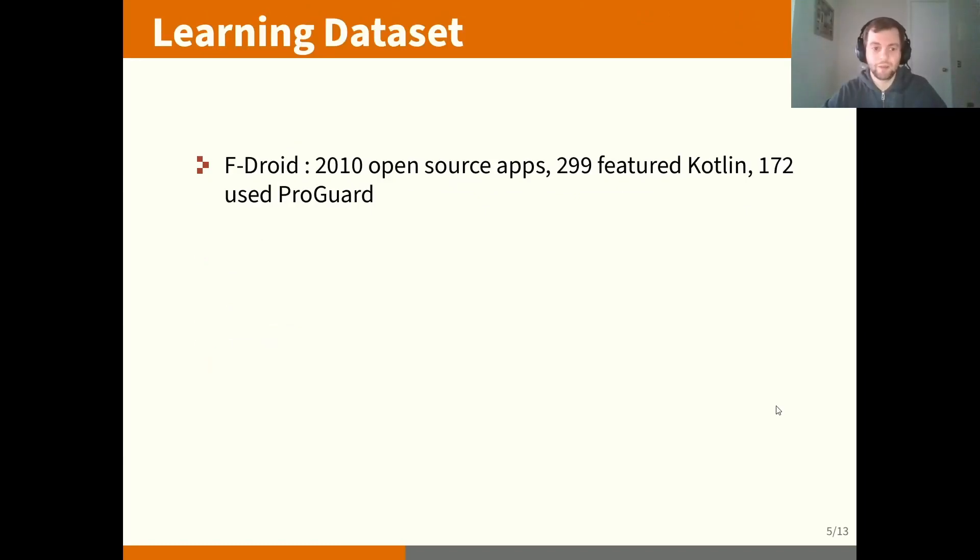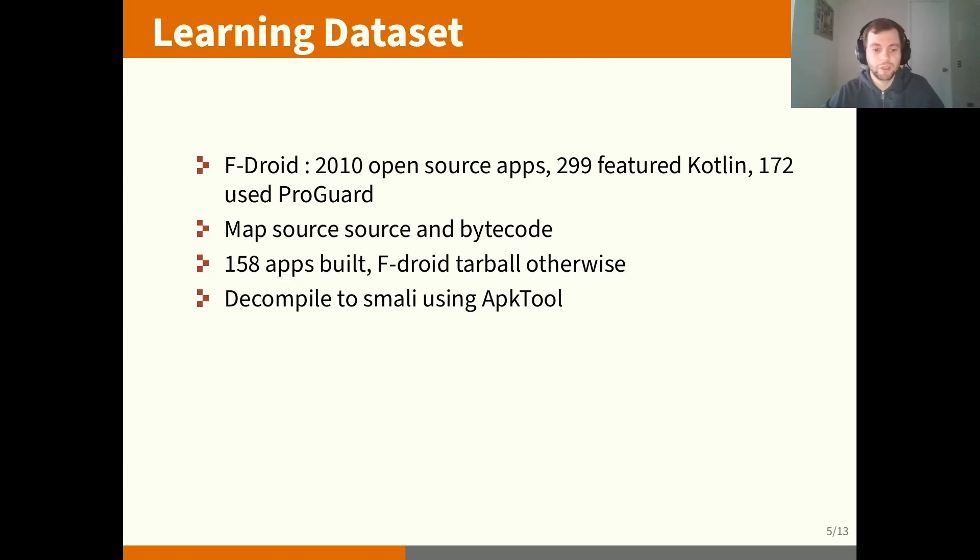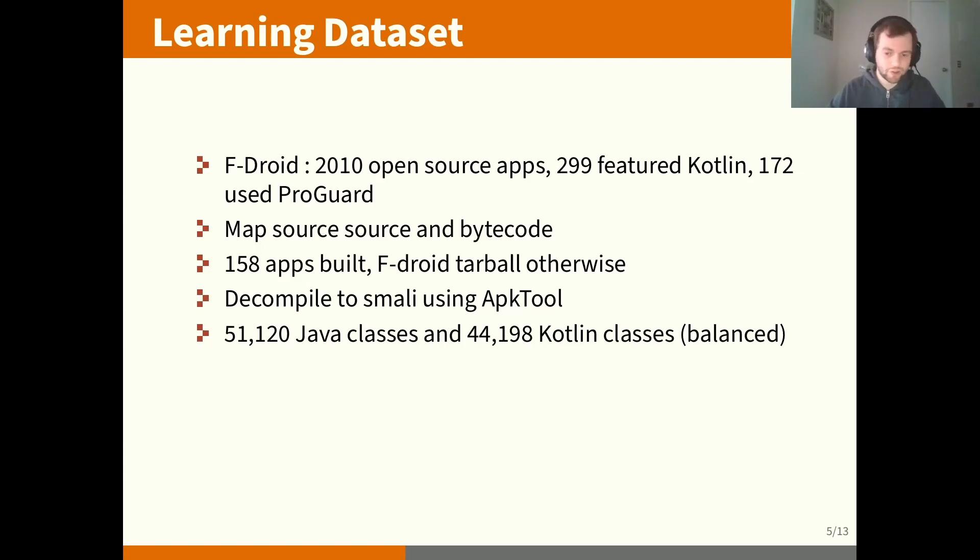We created a learning dataset based on apps available in F-Droid. We found 300 of them, filtering for Kotlin, and some were also using ProGuard for obfuscation. We needed to map the source code to the bytecode, taking the APKs available in F-Droid, and for the source code we took the repositories available, but in some cases we needed to build the apps. We were able to build most apps using ProGuard because we needed the mapping file indicating which classes had been renamed. We decompiled APKs using APKTool to get Smali, which is quite readable with some keywords, and we got a dataset of more than 50,000 Java classes, balanced against the number of Kotlin classes to enable TF-IDF and machine learning.